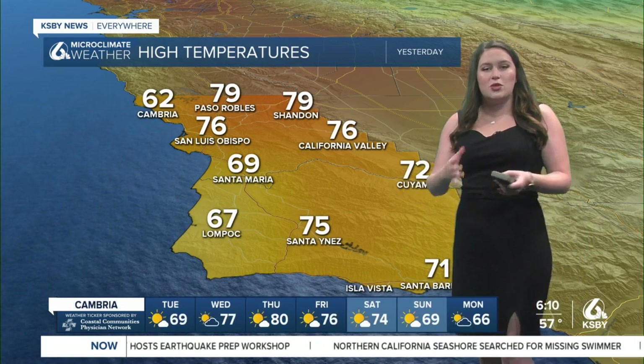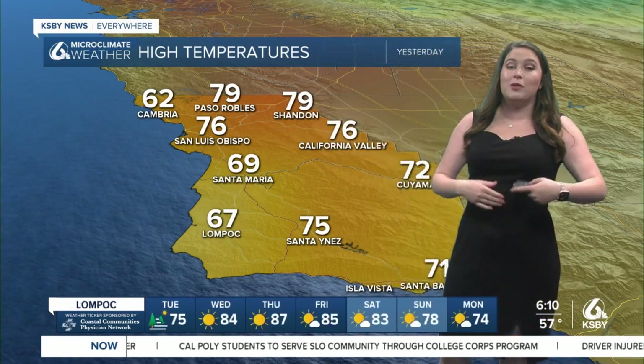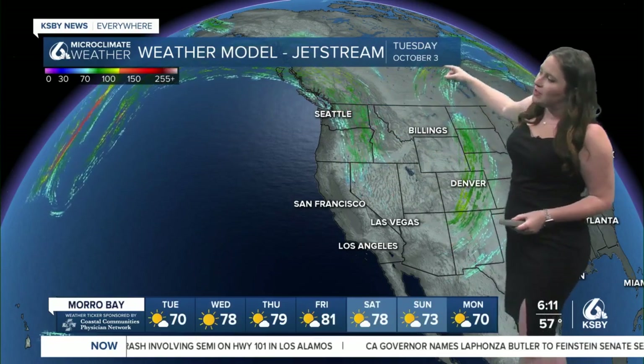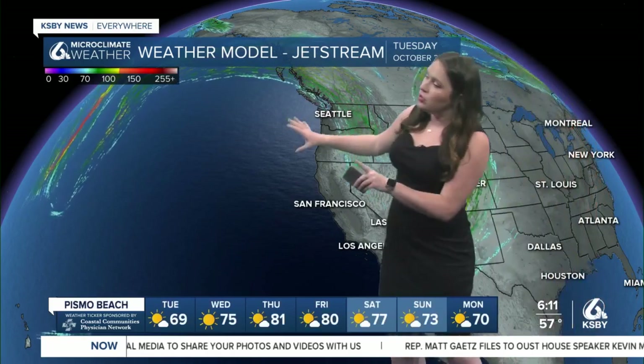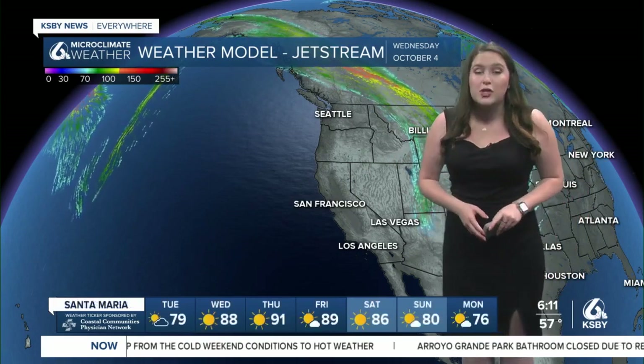For reference, we're continuing to see those normals in the Paso Robles area around 86 degrees for this time of the year, so this is definitely cooler than normal. Today we'll be really close to normal, and then we're going to be well above normal for quite a while here on the central coast. It's all thanks to this big dip in the jet stream that we saw over the weekend — that's actually where we saw that cooler weather being drawn in from the north. That has now moved east and now we're going to be seeing this huge ridge of high pressure making its way to the central coast, bringing lots of sunshine, banishing any of that marine influence and bringing us some offshore winds.